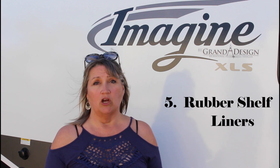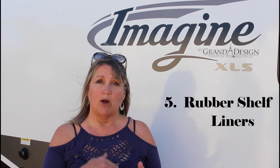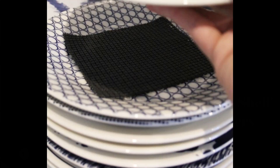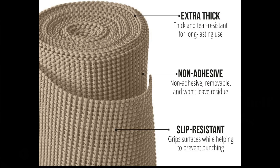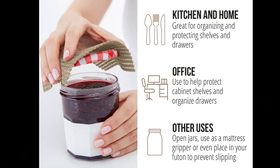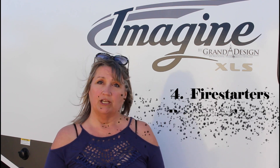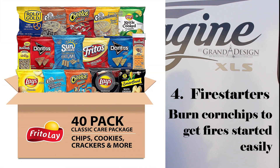Number 5: get some rubber shelf liners from the dollar store. Put them between pots and pans to avoid scratching, between plates and glasses, under rugs to keep them from sliding, and under items in your RV that tend to slide around while in motion. Inexpensive and very handy.